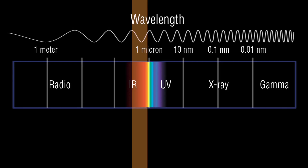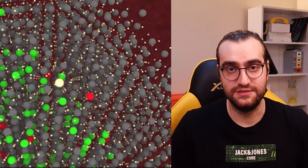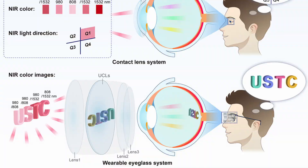Humans can now see near-infrared light with the help of a new lens that scientists made. There are these upconverting nanoparticles that absorb one wavelength of light and turn it into another wavelength. This technology has been around for a while, but with this new research they use it in a lens that you can just put into your eye to see near-infrared light.